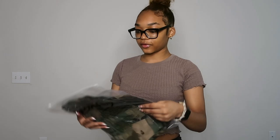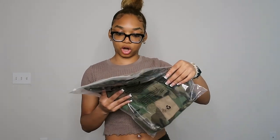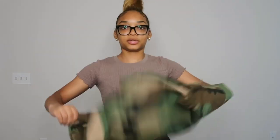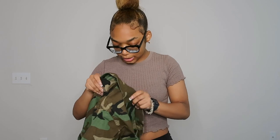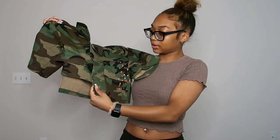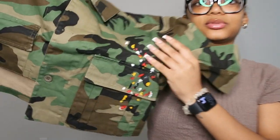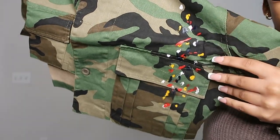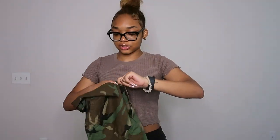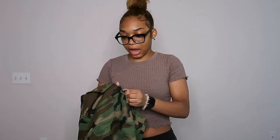We have a selection of bottoms and tops. The first top I have is this camo cargo top — I thought it was so cute. I really wanted to get some camo stuff because I don't think I have any. I got this in a size small. It's like a regular button-up top, and then the details — which I didn't even know it had — it's got this little red, yellow, black, and white design on it.